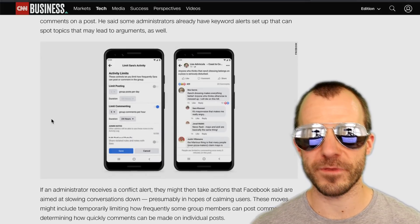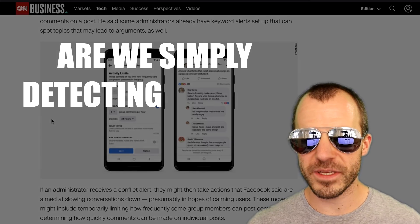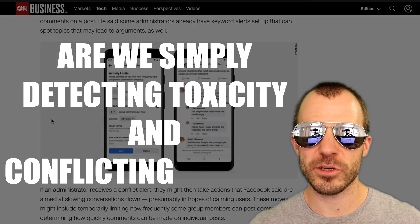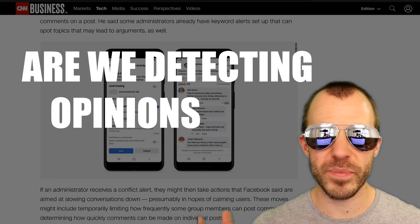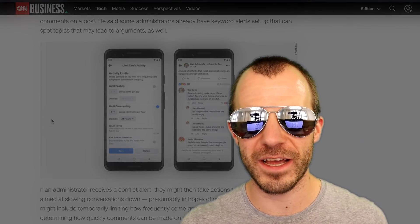The bigger problem is always the conflict between: are we simply detecting toxicity and conflicting opinions, or are we detecting opinions that we don't like? Today's social media giants have a bit of a tendency toward that second category, which I would advise strongly against. However, there is an easier way to avoid toxic arguments on Facebook — I suggest you just don't use Facebook. No one else does. You're welcome.